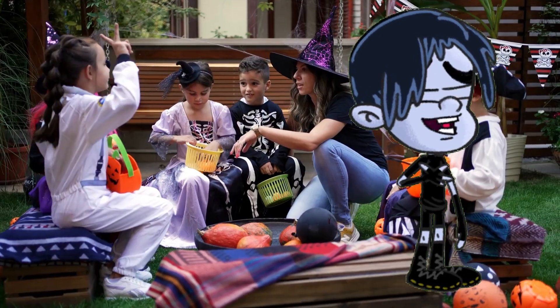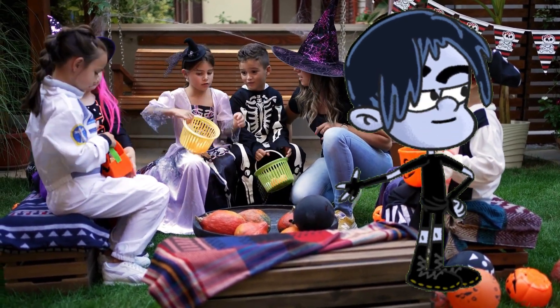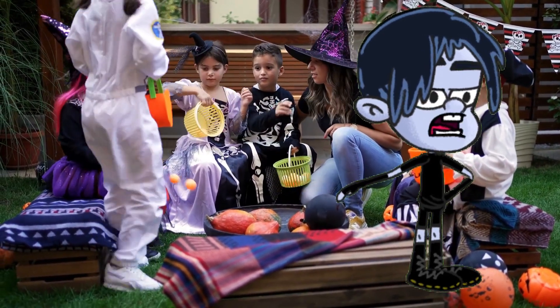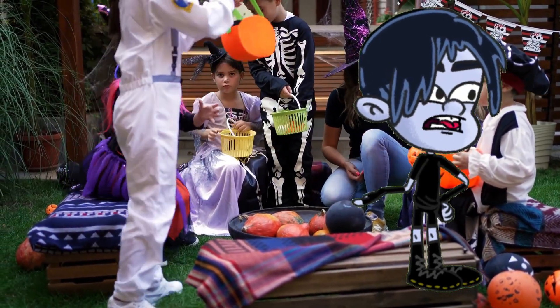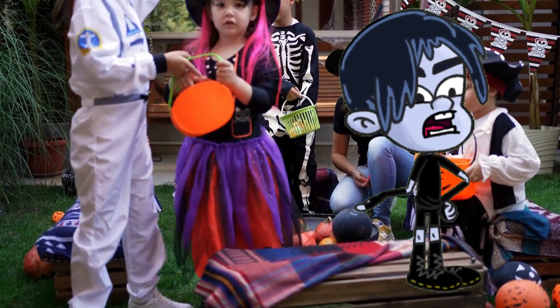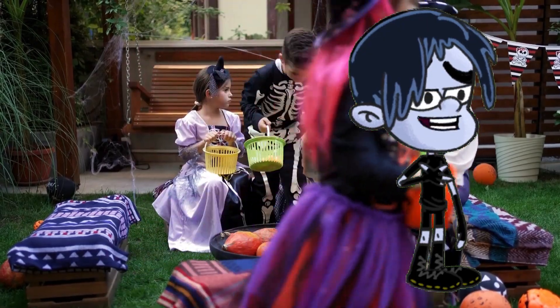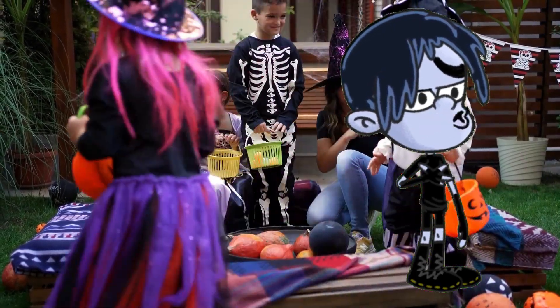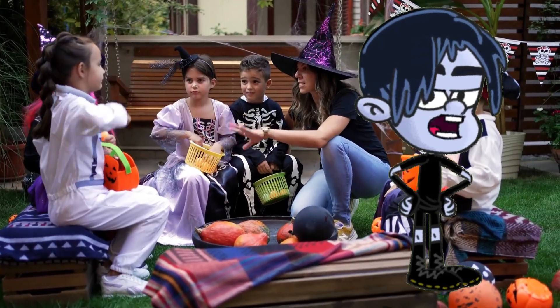Number five: fun Halloween games. Last but definitely not least, Halloween games. Whether it's bobbing for apples, a spooky scavenger hunt, or a pumpkin carving contest, games are a fantastic way to entertain your guests. They'll add laughter and competition to the mix and make your party one to remember. These fun activities will keep everyone entertained all night long.